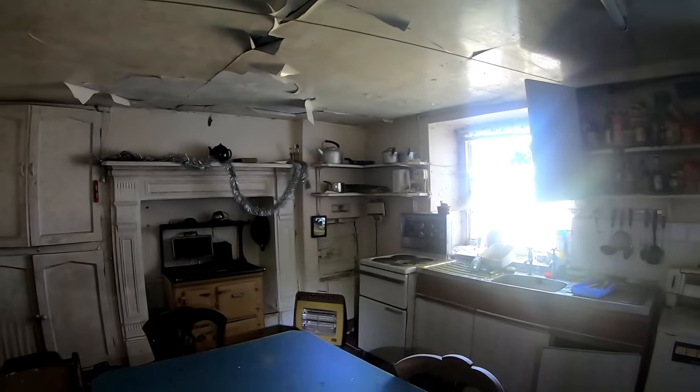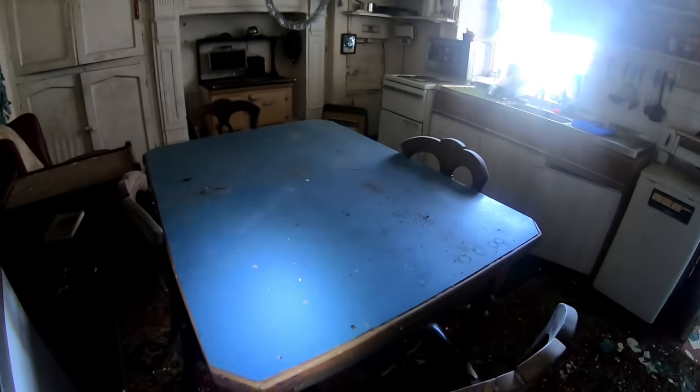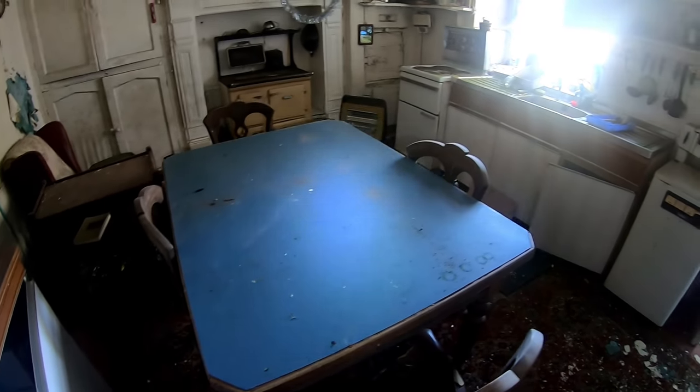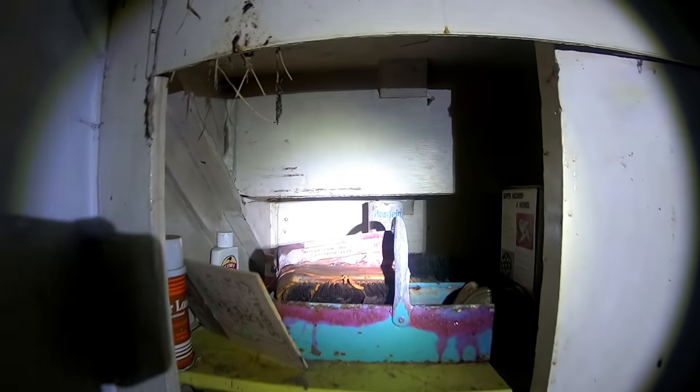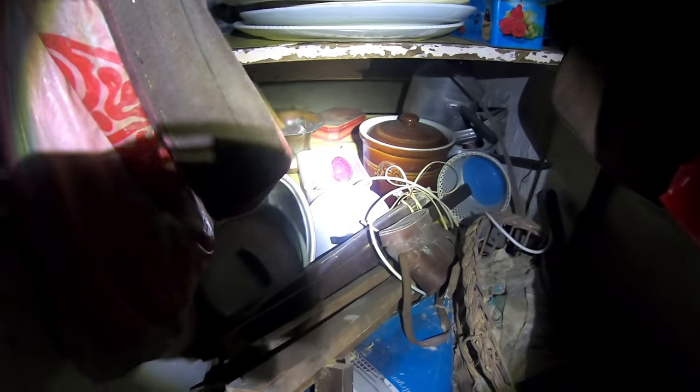That's just the kitchen, guys. Tables left here as well. Right, let's head through and see what we can find. Just the cupboards here — all that stuff left in. Everything's left in here, guys. This place is nuts. It does look like they were decorating, if you look here.